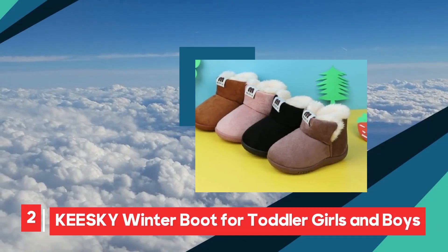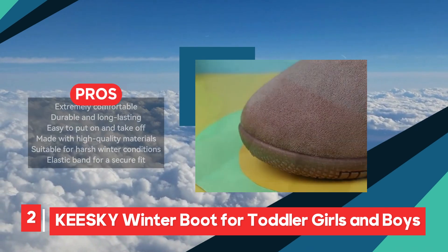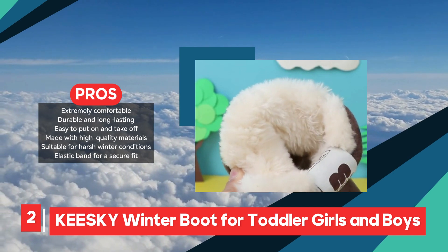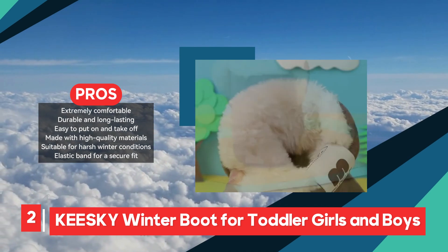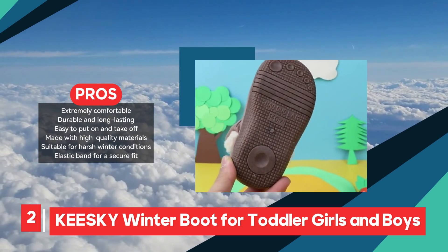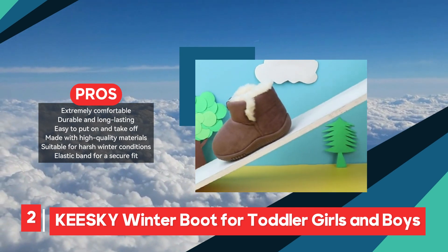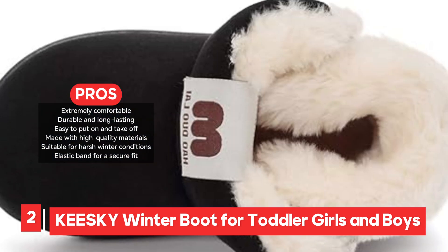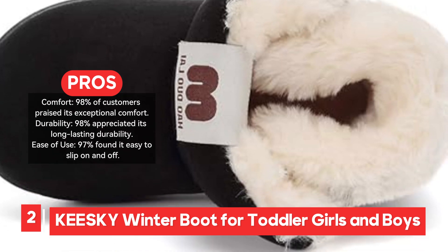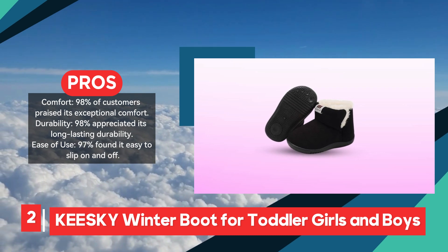The Kiski Winter Boot is an excellent choice for parents looking for cozy, durable, and easy-to-use footwear for their toddlers during the colder months. With 98% of customers praising its exceptional comfort, these boots are designed to keep little feet warm and snug, even in harsh winter conditions. The high-quality materials used ensure both softness and durability, making them a long-lasting option for active toddlers. Parents love the ease of use, with 97% of reviews highlighting how simple the boots are to slip on and off. The elastic band is a standout feature, allowing the boots to fit securely on chubby baby feet without slipping off during play.